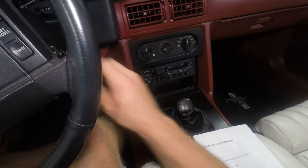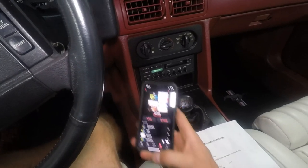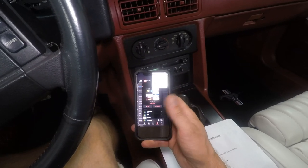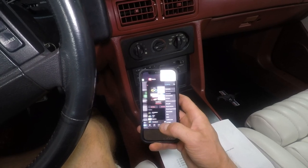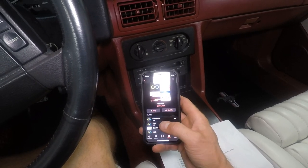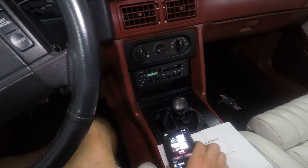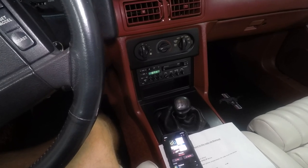Stereo off. Power off to the stereo. Stereo on — there you go. Just connects. Crazy. It connects just like your new vehicles do.